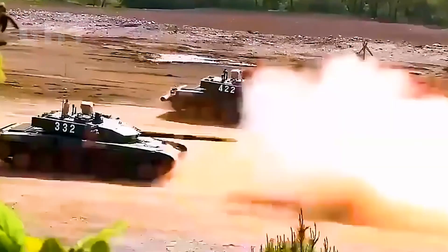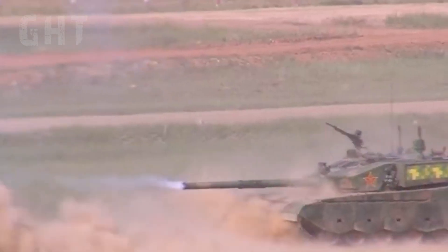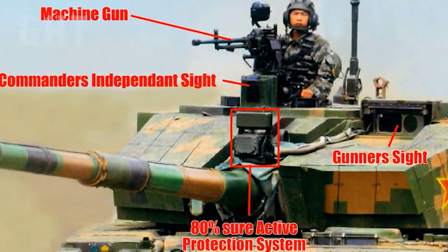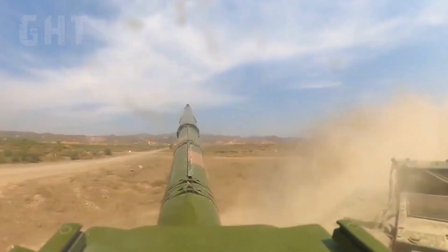The Type 99A is equipped with a modern fire control system similar to Japan's Type 10, where the gun automatically aims and tracks the target, leaving it to the gunner to fire. The commander has an independent panoramic sight with a laser rangefinder and the hunter-killer system, which allows the commander to select targets for the gunner to engage. Once a target is acquired, the turret will automatically aim at it. Both the gunner and commander sights are fully stabilized and capable of day-night operations in all weather conditions.